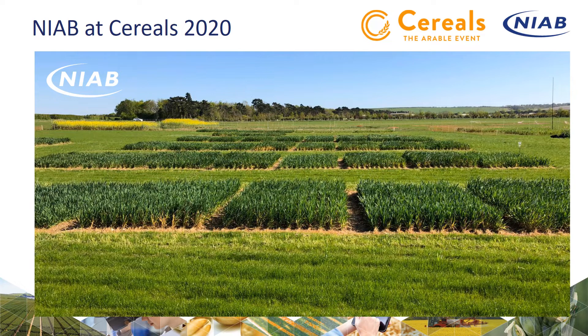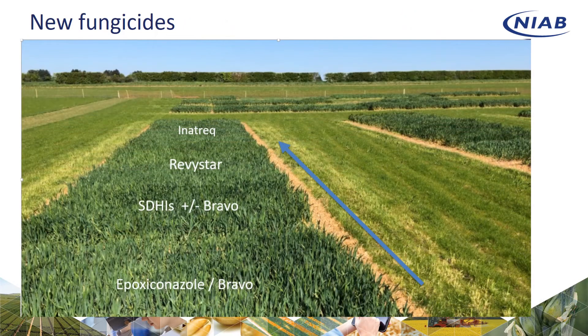We have the variety plots and some fungicide plots here as well. These are demonstration plots of the new fungicides, with a timeline going through straight triazole, triazole bravo, SDHIs, Revistar, and we will have some Innetrec plots there to see how the performance will be for next year. So we have a timeline going from the mid-70s and 80s right through to the present day and into next year.